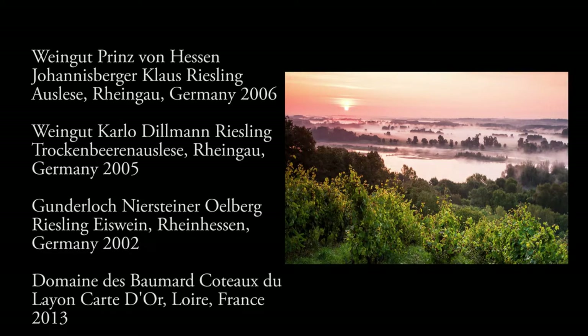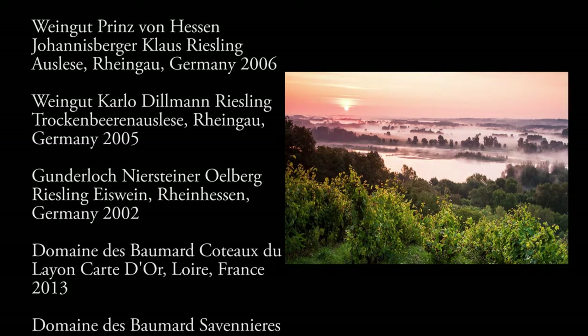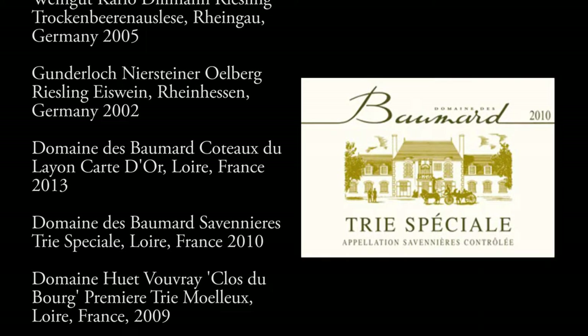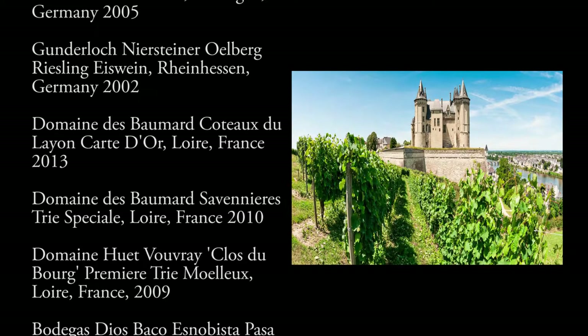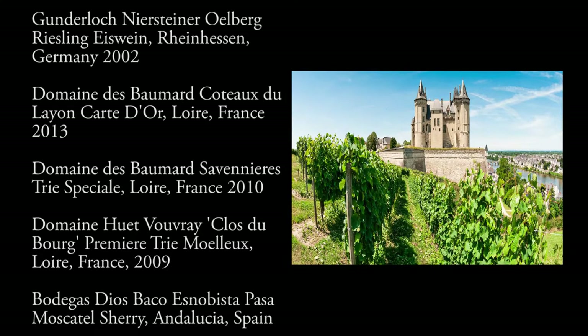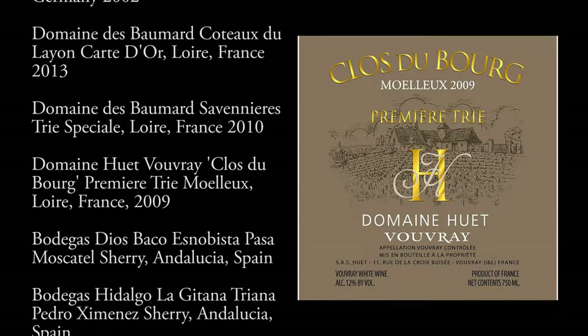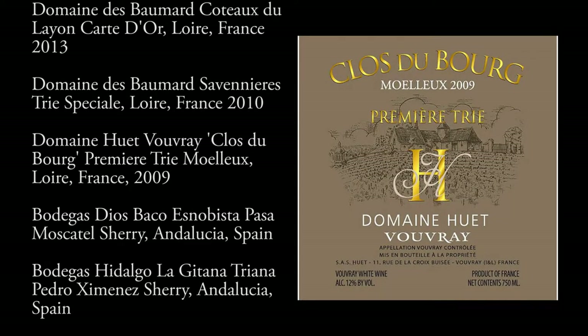We'll head into the Loire Valley with wines made from Chenin Blanc — a simpler wine from the Coteaux du Layon, a Savennières that's slightly drier but also from Chenin Blanc, showing us a different expression, and then a super heavyweight from Domaine Huet, a beautiful Moelleux.